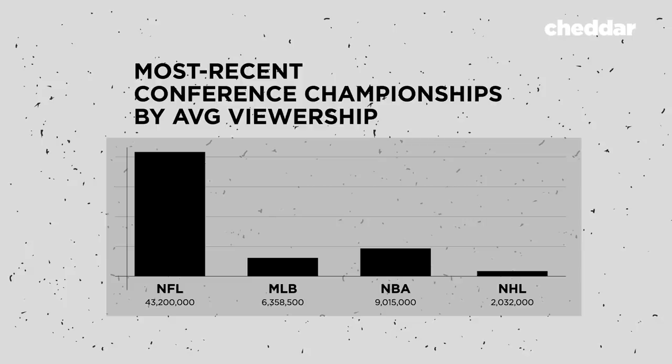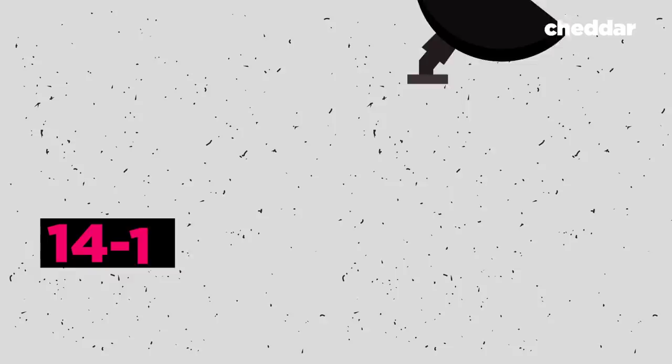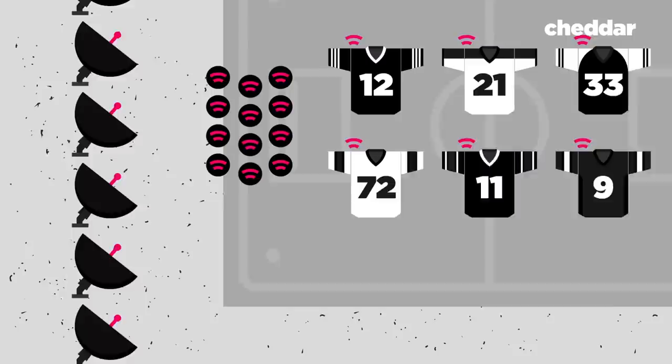In 2013, the NHL began their own development on augmented reality tech. At the 2019 All-Star Game in San Jose, the NHL debuted the new puck and player tracking technology. Every player was fitted with a sensor on their shoulder pads, and 40 sensor-fitted pucks were brought to the game. 14 to 16 antennae were installed in the arena rafters to connect with the sensors, and four cameras were dedicated just to tracking. They can track the players 200 times a second, and track the puck 2,000 times every second, with accuracy within an inch.